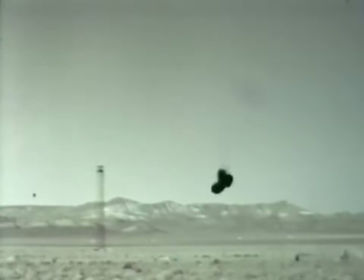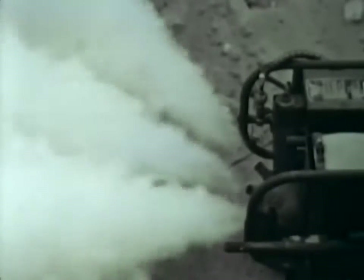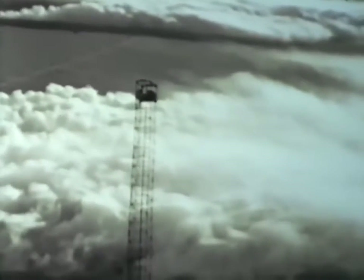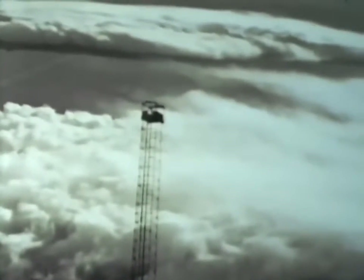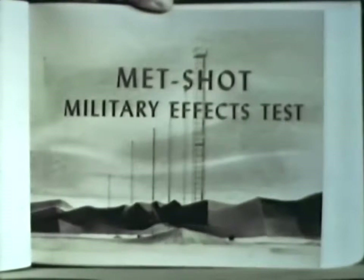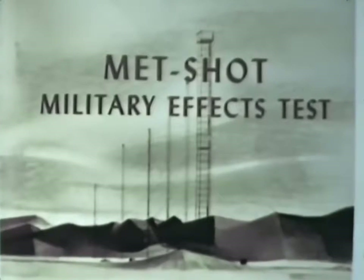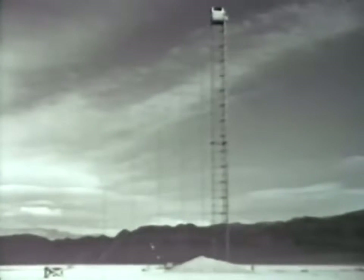South of the underground testing area is Yucca Flat, location of Hornet, a 300-foot tower shot. Although Hornet was a development shot, a military effects study was made to evaluate the attenuating factor of a ground smoke screen against thermal radiation. It was found that a 75 to 90 percent attenuation resulted in areas where the fog oil smoke was heaviest. Out on Frenchman Flat, however, the Teapot schedule called for the most extensive military effects test of the series, coded as the MET shot.